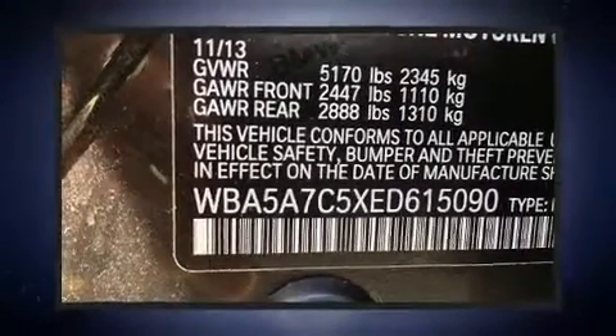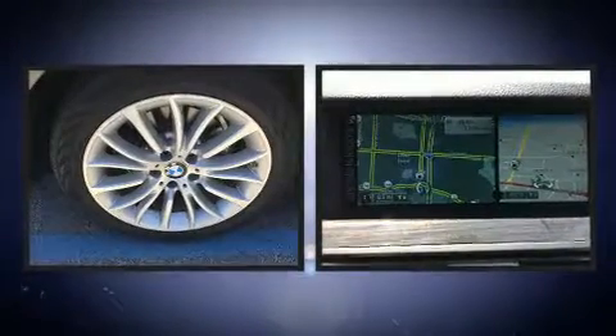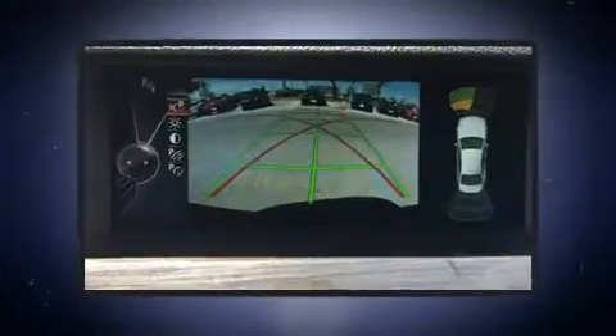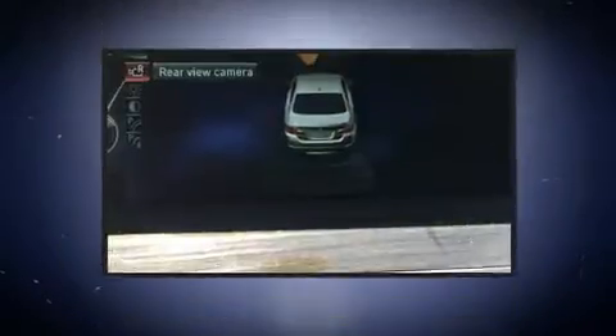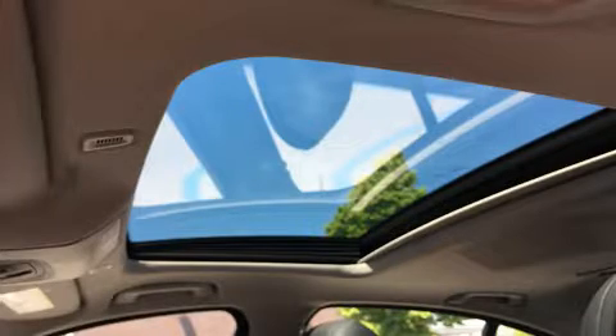With just over 20,000 miles on the odometer, this four-door sedan prioritizes comfort, safety, and convenience. Smooth gear shifts are achieved thanks to the two-liter four-cylinder engine, and for added security, dynamic stability control supplements the drivetrain. Turbocharger technology provides forced air induction, enhancing performance while preserving fuel economy.